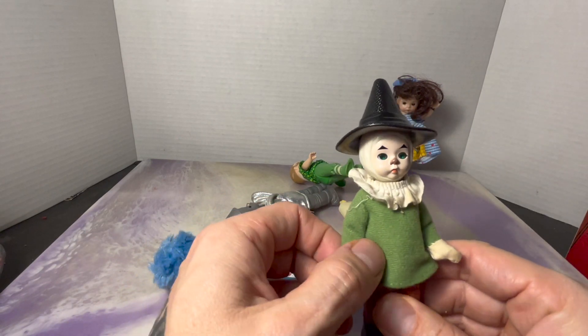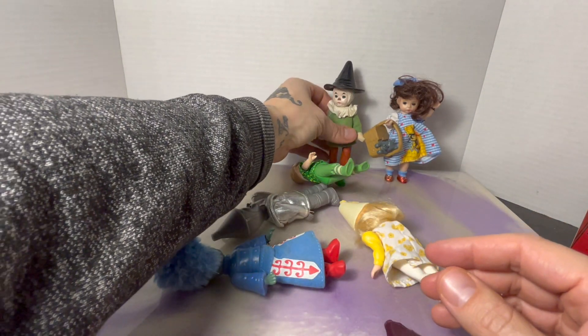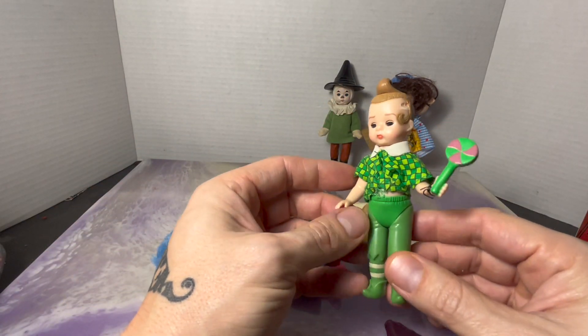The other reason was I have a Cowardly Lion but I don't have a Scarecrow — so there's the Scarecrow, that's like another $6 or $7. So right there I've already doubled my money.